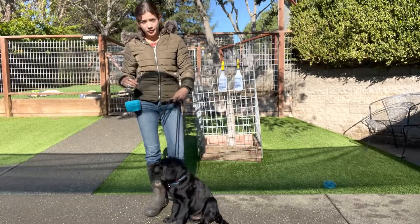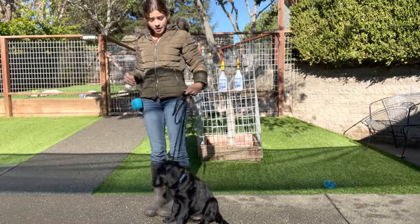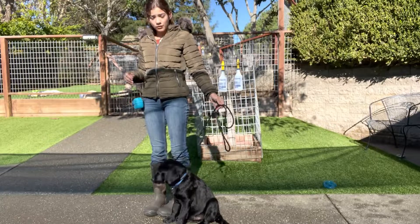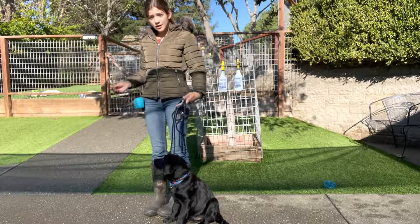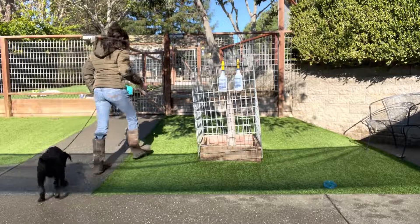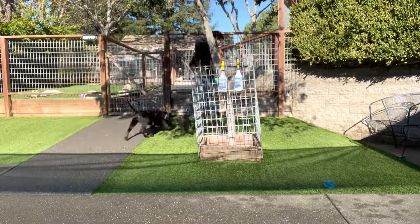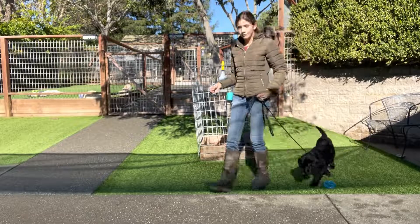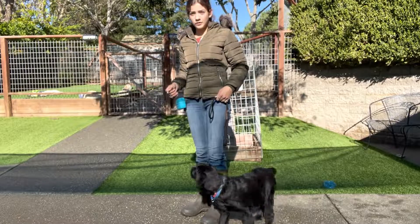He also walks really well on a leash. He knows heel and how to sit at your side. The cue to go is 'let's go' — Hobie, let's go. Good boy. And when I stop, he should sit.